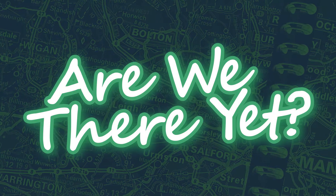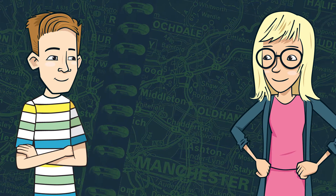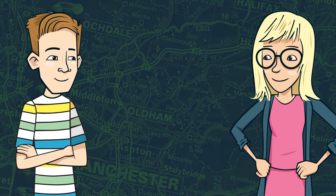Are we there yet? Dan and Bex are driving through some roadworks, and it's got them thinking: how are roads made today?